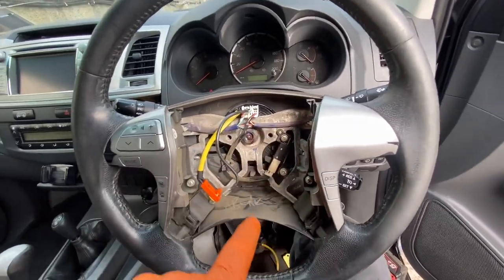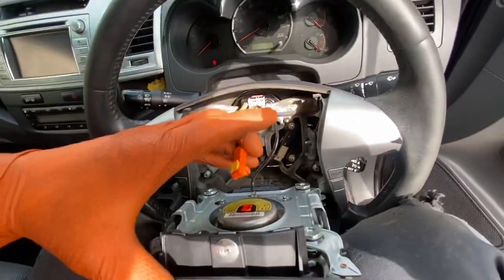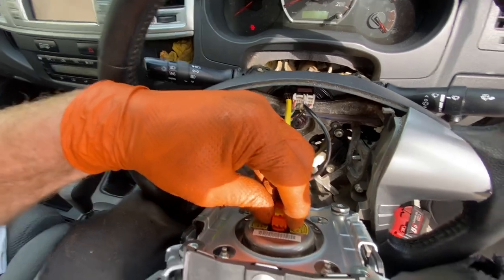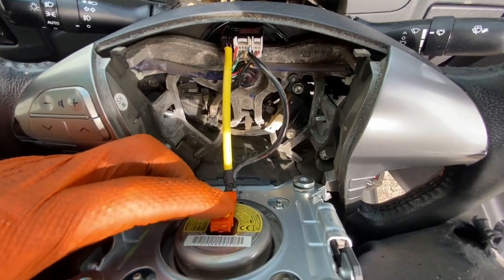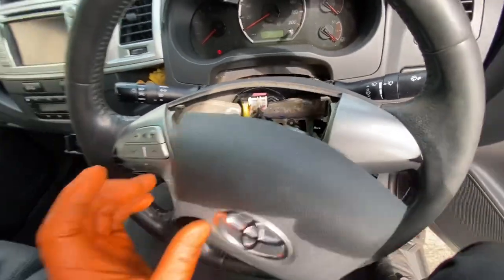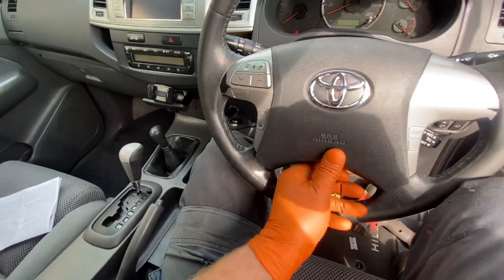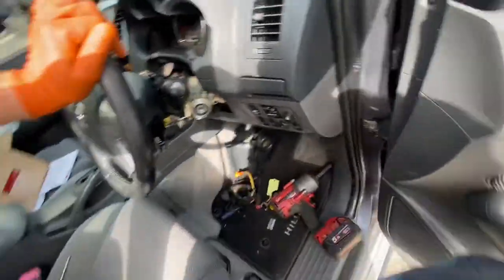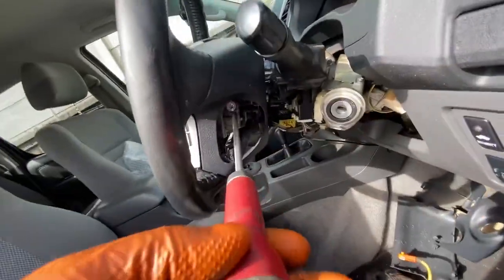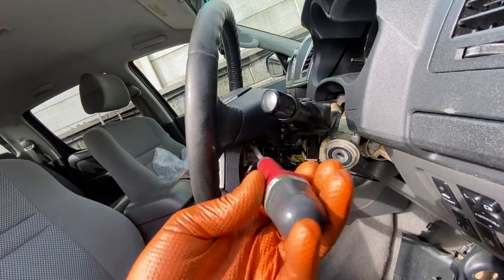I'm going to get torque settings for this, tighten it up, and get the airbag back on - very simple little process. I've put on the little horn wire and we're putting on the airbag block connector. Don't push the little tab in the middle - push the outside of it. Back in, locked in. All went together nice and easy, same in reverse. Now we're back in with our couple of T30 Torx bolts.